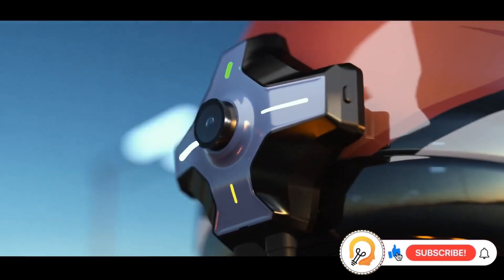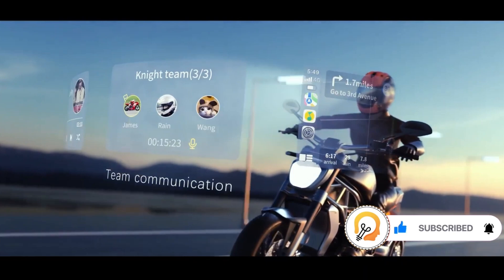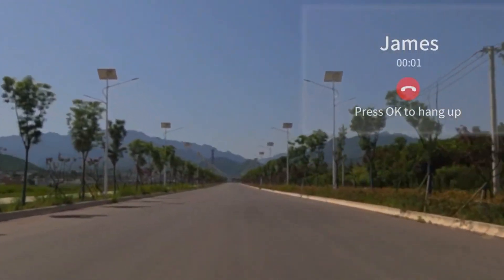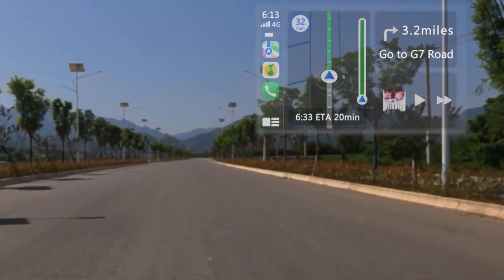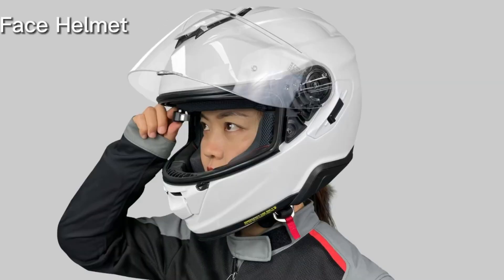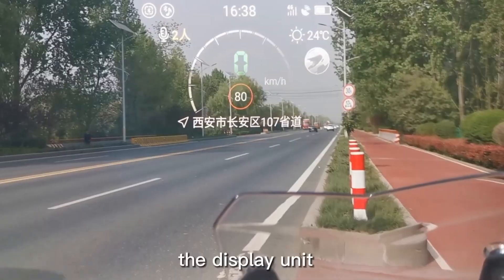The Moto IE6 also provides a rear-view camera feed on the HUD, improving visibility and safety, and enables voice commands for navigation, phone calls, and music control. The Moto IE6 HUD system is designed specifically for motorcyclists, offering a high-tech solution to enhance rider safety, navigation, and connectivity by projecting important information directly into the rider's line of sight, reducing distractions and helping keep their eyes on the road.